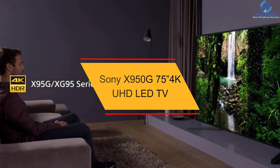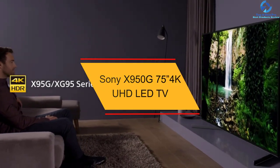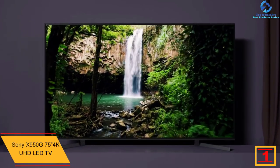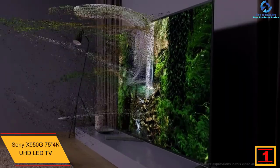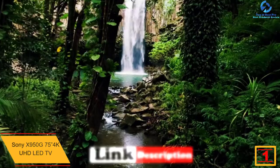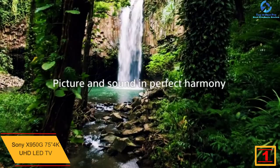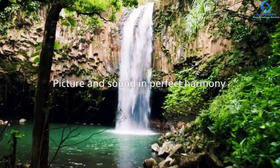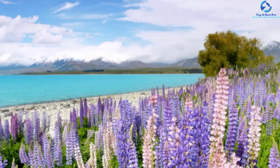And finally, at number one, we have the Sony X950G 75 inch 4K UHD LED TV. This Sony X950G 75 inch 4K smart LED TV is a great TV for gamers. The stand is large and supports the TV very well. It can display deep blacks in a dark room due to full array local dimming support as well as a high native contrast ratio.